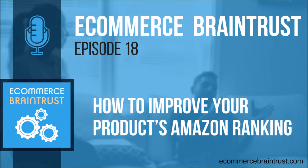Welcome back to the eCommerce Brain Trust podcast. I am your host Kiri Masters, and I'm joined by your co-host Julie Spear.